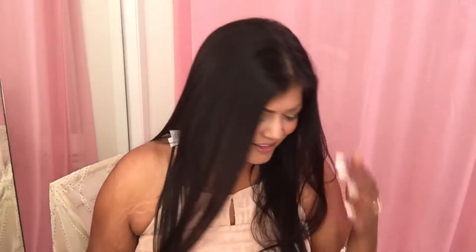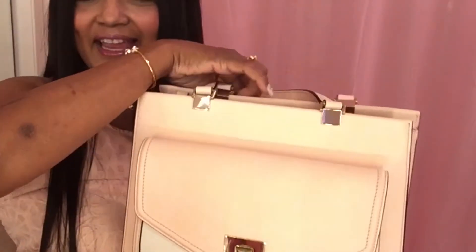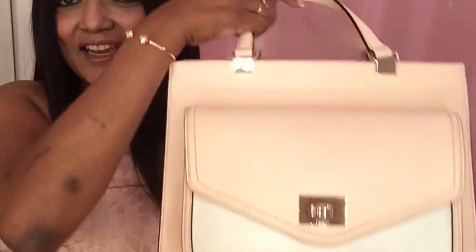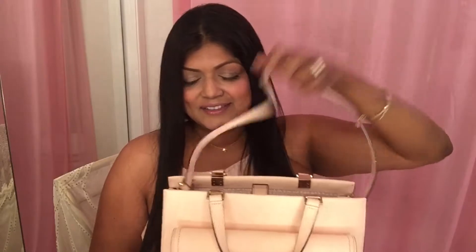The next few pieces are not jewelry. I got this beautiful pink leather Kate Spade purse. It has these cute little handles, and if you go inside it has a longer handle. And then I got the wallet — I love the wallet. Leather wallet, matching, it's blush pink.